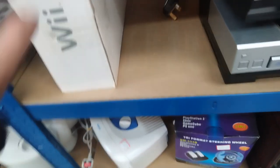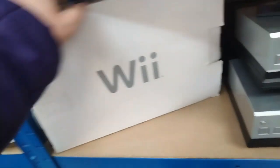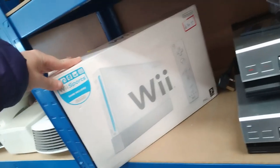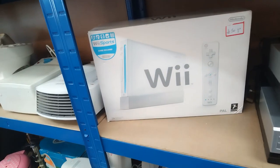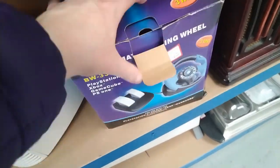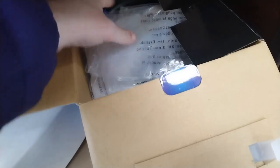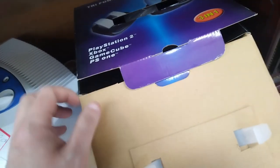I also found a boxed Wii for £30. Everything seemed to be inside it. But it was like the same price as the unboxed one we saw earlier, so obviously this would have been the better deal. But I've already got one boxed, so I left it. Also a wheel and pedal set for PlayStation 3, and a GameCube. This was pretty interesting but I just don't have space for this kind of stuff.